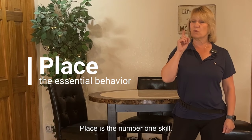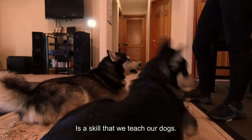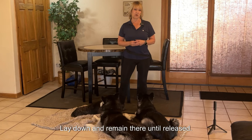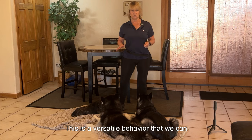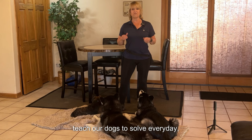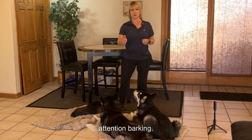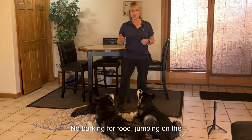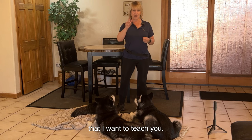Place is the number one skill you need to teach your dog. Place is a skill that we teach our dogs that means go to a designated spot, lay down, and remain there until released. This is a versatile behavior that we can teach our dogs to solve everyday behavioral problems inside the home — no attention barking, no getting up and jumping on guests, no barking for food, jumping on the counters. There are so many uses for this.